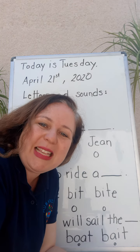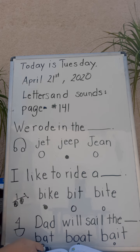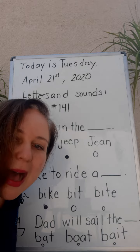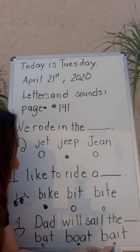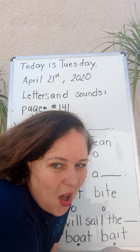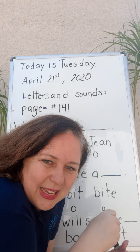Here it says: dad will sail the — the bat? No, I don't think so. Let me move this book so you can see it — the boat! Dad will sail the boat. And what was the last word? Bait. That was super fun, did you have fun? I had fun! That's your work for today. Also make sure to click on the songs I put for math and for reading — we have an alphabet song and a time song. Talk to you soon, bye!